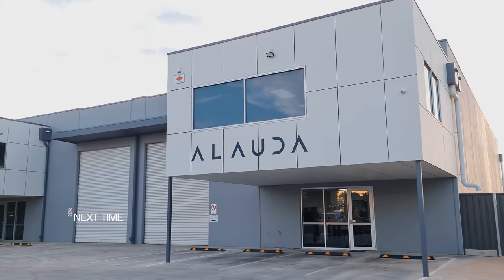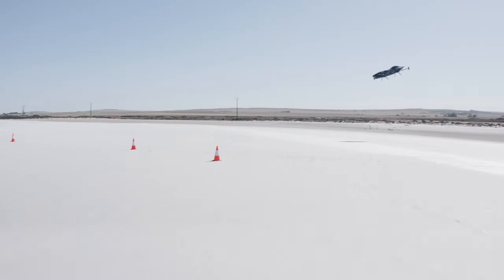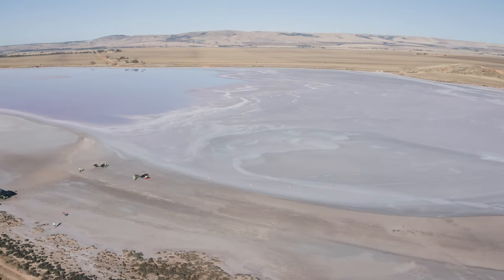As we get close to wrapping up another year here at Alouda, we're getting pretty busy. Our main focus at the moment is getting approval for BVLoS operations, which will give the pilots better perspective and the ability to push the aircraft further towards its limits.